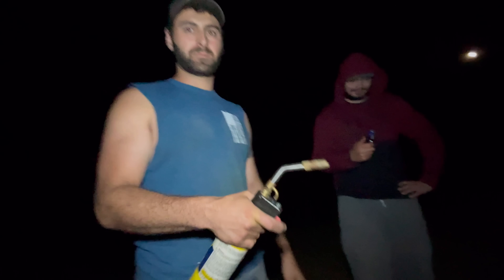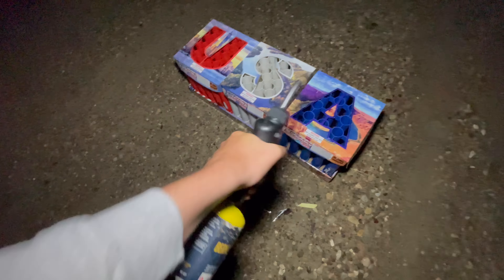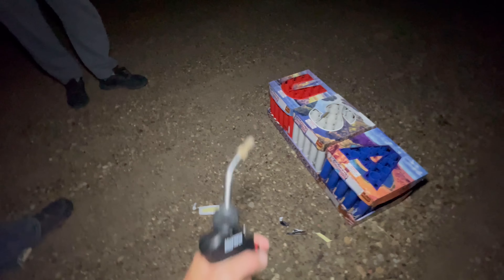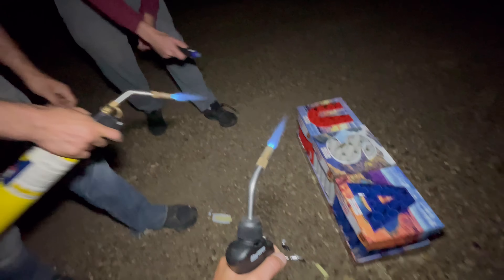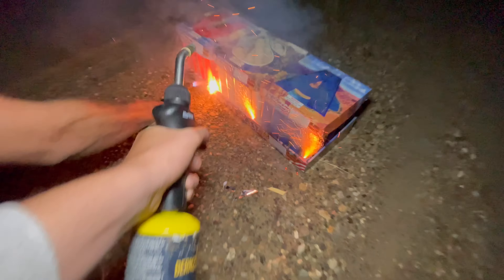We're ready to light up the USA by Brothers Pyrotechnics. We've got Michael on the torch over there and Garrison on the torch over here. Michael's going to light one end, Garrison's going to light the other, and I'm going to light the middle. Let's make sure all torches are lit first. All three torches are lit — Garrison's got it.